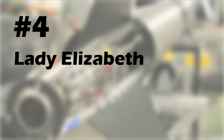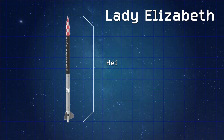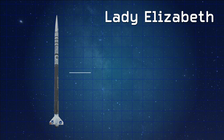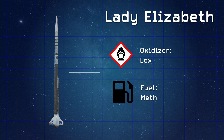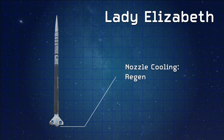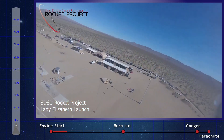Coming in at number four, we have the Lady Elizabeth Rocket built by the San Diego State University Rocket Project. At 5.5 meters long, it's a bit bigger than the others on this list. SDSU chose to power their vehicle using liquid oxygen and methane — a combination that is the second-highest specific impulse pairing typically used in rocketry, coming in just behind hydrogen and oxygen. Methane is denser and easier to work with than hydrogen, which is why it's become popular in modern rocketry. Due to the high temperatures from the methane-oxygen combination, they also needed regenerative cooling to keep the combustion chamber and nozzle from melting. All in all, it's a pretty complex system, producing a total of 2.3 kilonewtons.